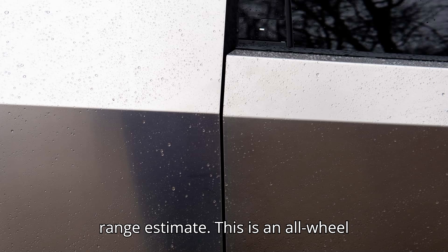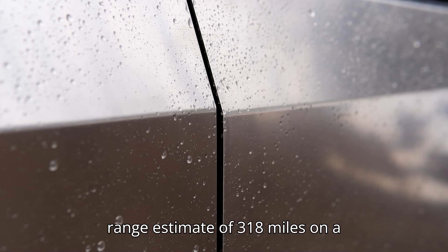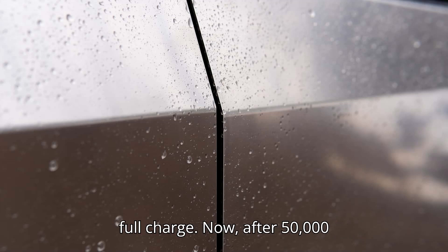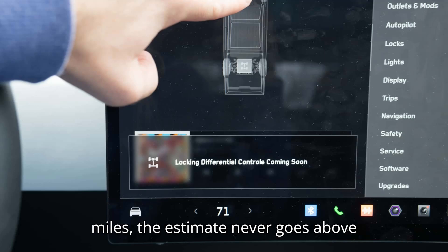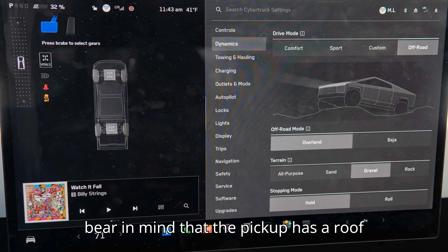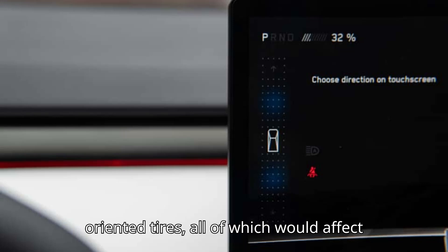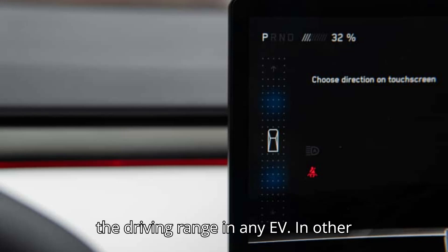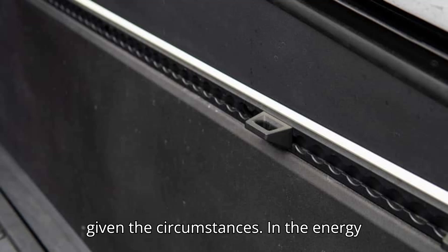Let's start with the range estimate. This is an all-wheel-drive Cybertruck which had an original range estimate of 318 miles on a full charge. Now, after 50,000 miles, the estimate never goes above 309 miles with a full battery. Bear in mind that the pickup has a roof rack and a roof tent, as well as off-road-oriented tires, all of which would affect the driving range in any EV. In other words, the range loss has been minimal given the circumstances.